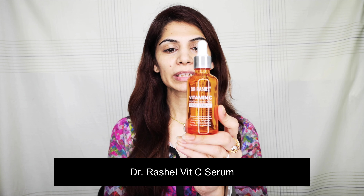Assalamu alaikum everyone, welcome back to my channel. Today's video is about product reviews of three different products, so let's get started. The first product I'm going to review is the Dr. Rashel Vitamin C Serum.